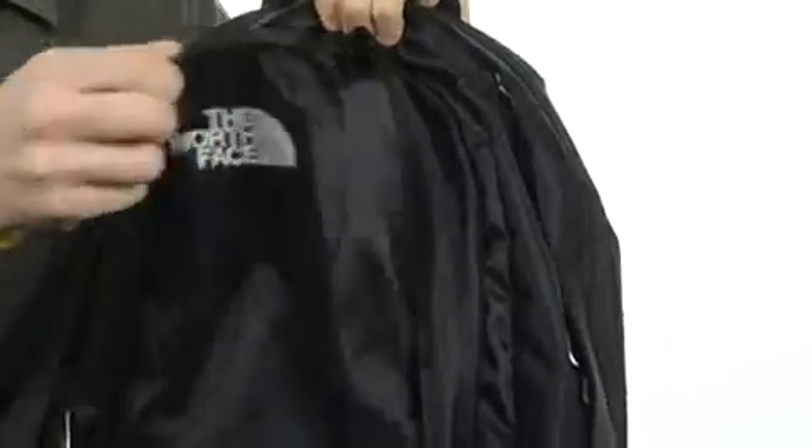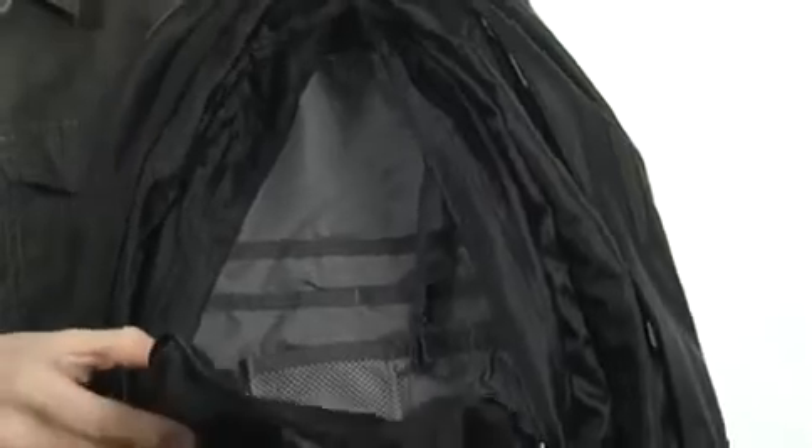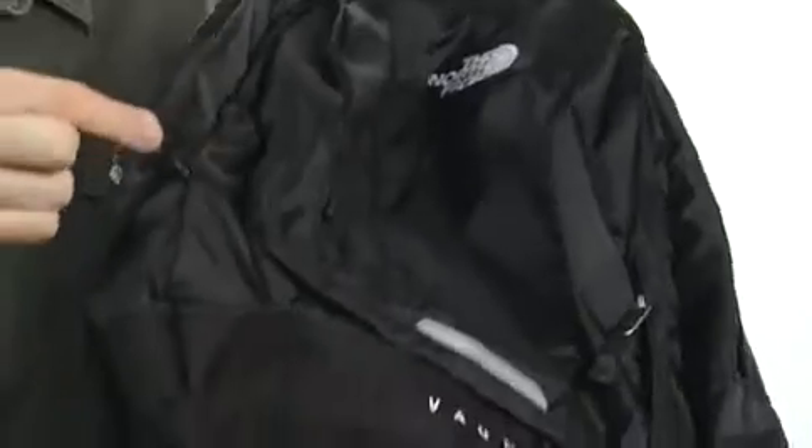The front pocket here offers all kinds of organization, thanks to its organizational pockets, so you can fit MP3 players or any of your other personal electronics. There's an external key fob right here, so that you can clip your keys on there quickly, so that you can get them at ease.